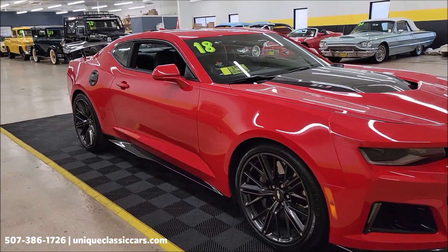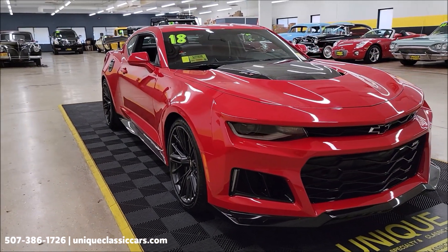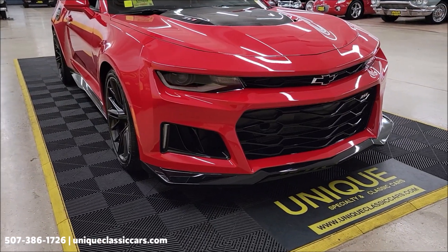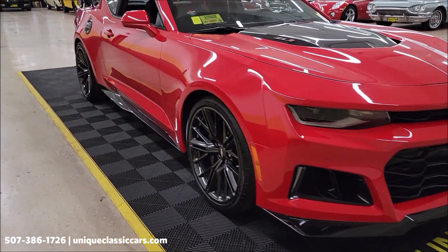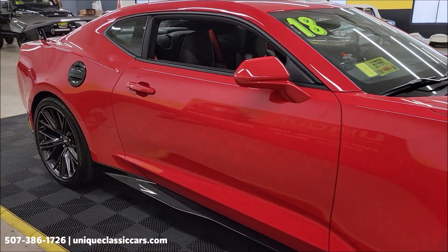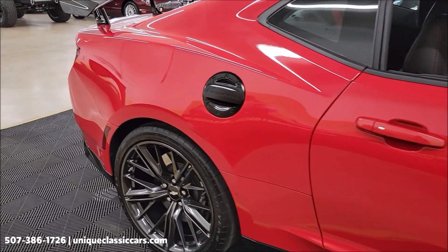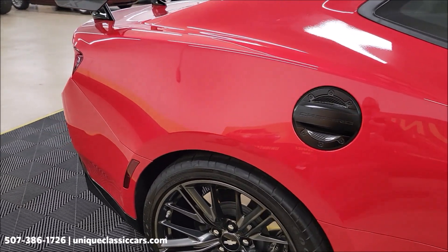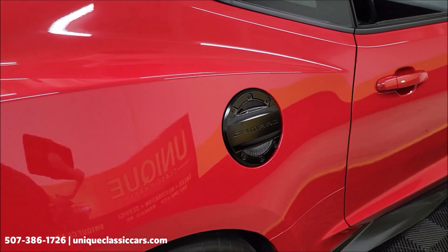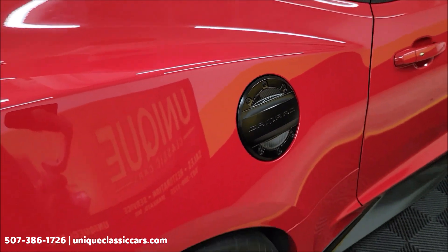Check out all the still pictures at uniqueclassiccars.com, call us at 507-386-1726. Yes, this car looks as good in person as it does in the pictures and videos — it's what you would imagine with just over 1,400 miles on it. It also has the dealer-installed fuel door with exposed carbon insert.